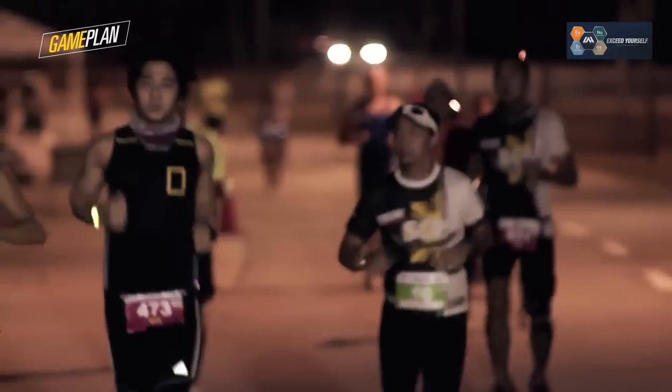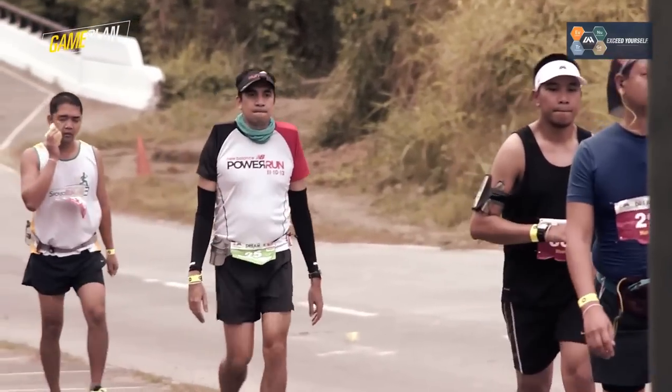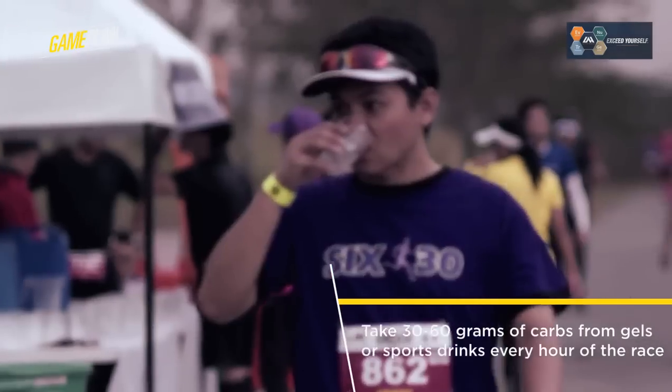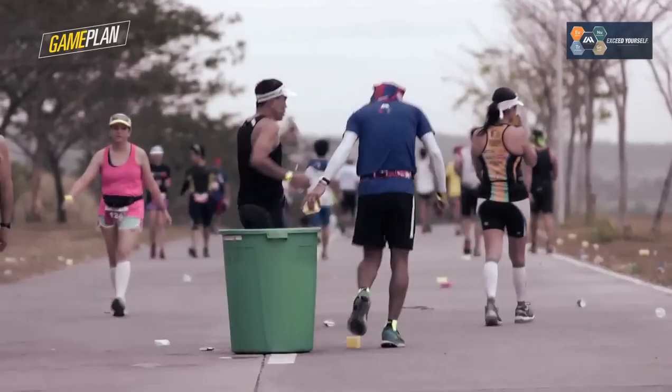Experiment with foods and drinks during your training so you know what would work for your body. In that way, you do not try something new during your race day. For workouts or races longer than an hour, pay attention to your hydration. Take around 30 to 60 grams of carbohydrates for every hour of training or race. Sports drinks and sports gels are good sources.